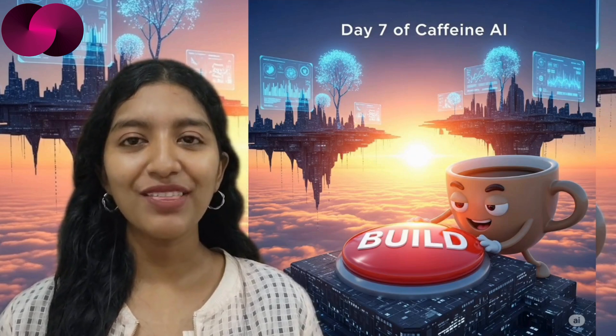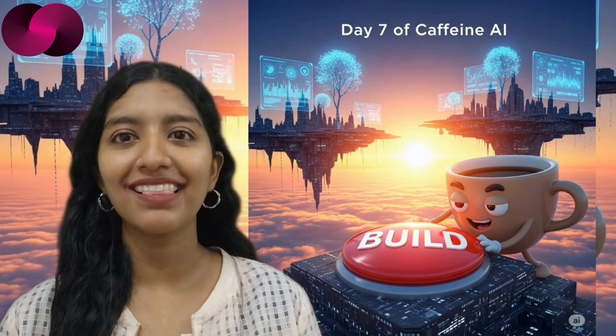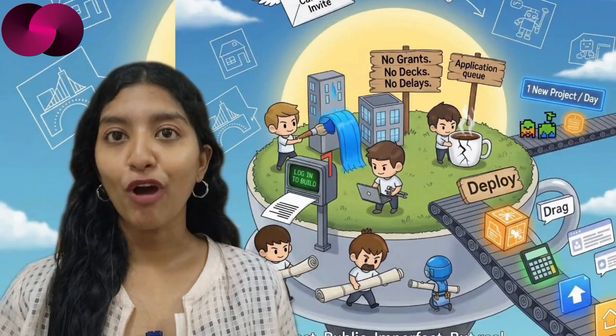Quick heads up: if you like what we cover and want to support independent reporting on the ICP ecosystem, our donation wallets are in the description. Every bit helps us keep this rolling. Let's run through some of the most interesting tools, experiments, and ideas that popped up — and yes, Ledger Launch is in the mix too.